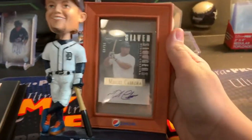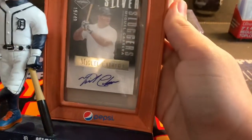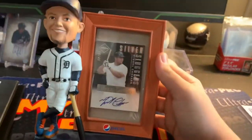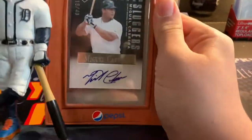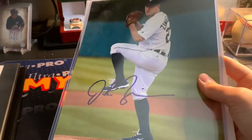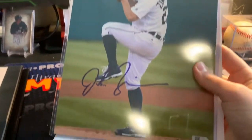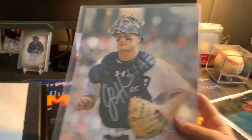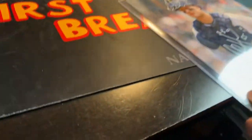Next up is a Miguel Cabrera autograph — I got that for $30, so I thought that was a pretty good price. I also got this bobblehead display thing for it. Two things left: I have this Jordan Zimmerman autographed photo, and next is this John Hicks autographed photo. So that's it for the Tigers collection.